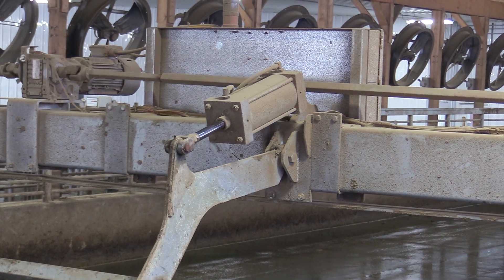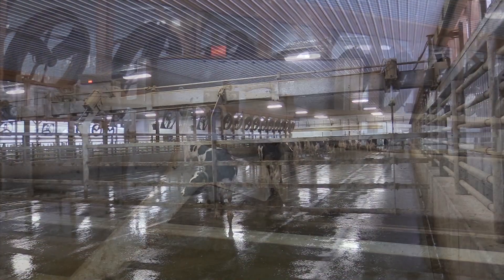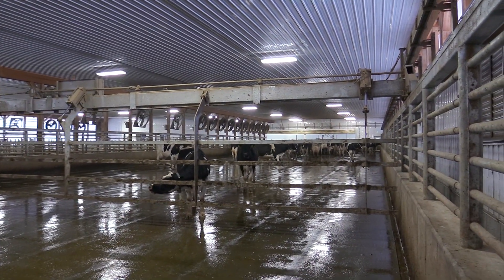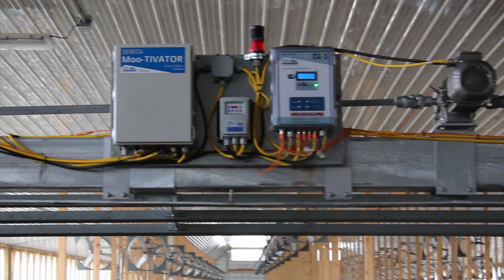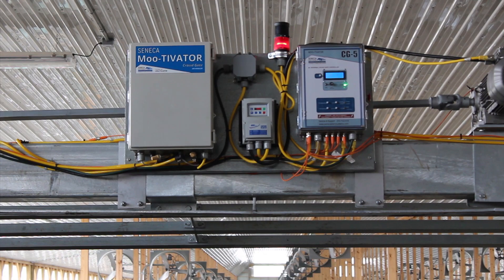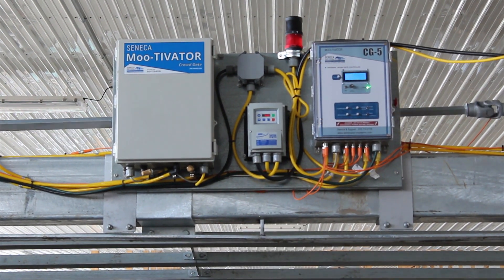The Motivator's gate is raised and lowered by powerful pneumatic actuators while it gracefully and quietly glides along the steel high rails toward the parlor. But the real difference is in the Motivator's advanced smart logic system that sends commands to the gate as it dynamically reacts to the movement of the herd.